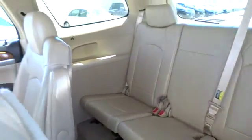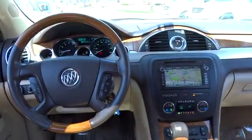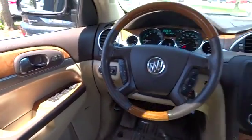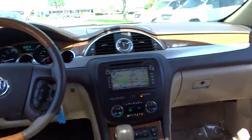Alloy wheels, cruise control, keyless entry, rear defrost, AM-FM stereo radio, backup camera, MP3 playback stereo, power windows. This beauty will make even your house keys jealous. Drive it today.